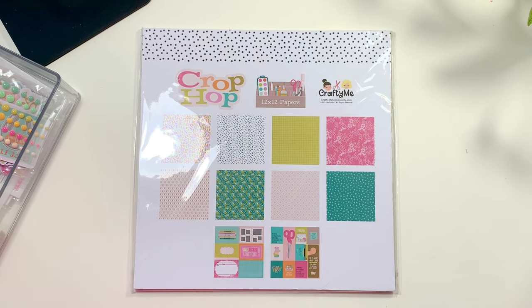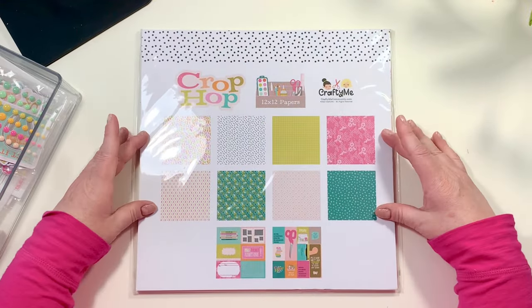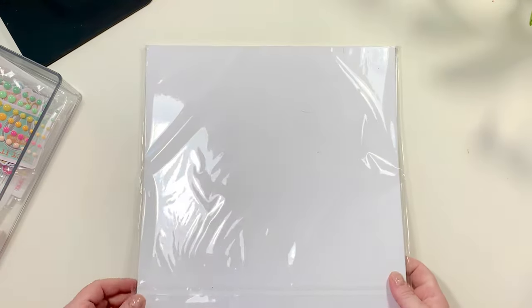Hello, hello my friends, welcome back to my channel. My name is Gina — if you're brand new here, I'm the creative on YouTube behind Creating Daydream, and I have a super exciting and fun video for you today.